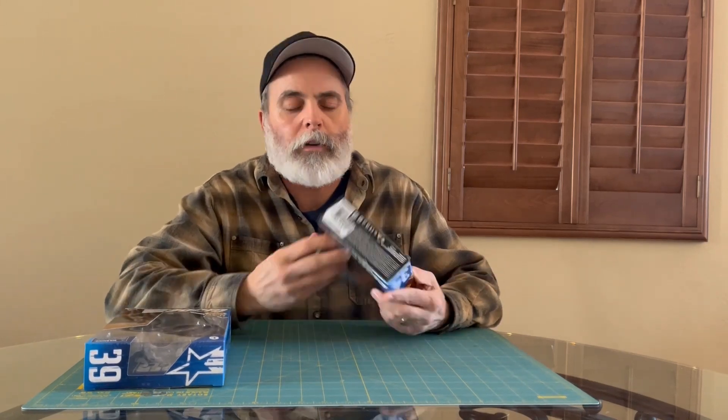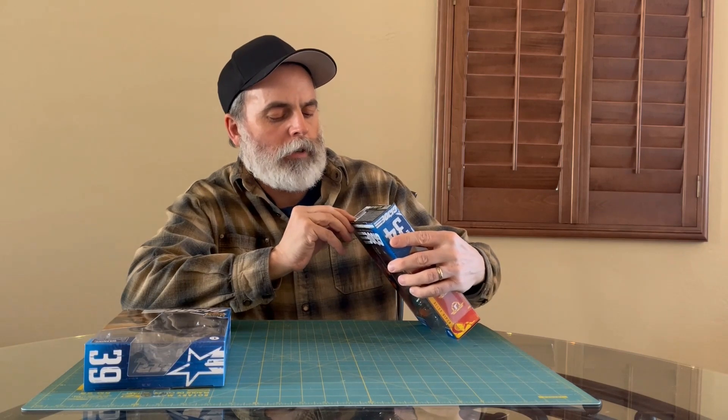I forgot to show you this — Big Bad Toy Store put their own label right here and it says 'Substandard Grade GI Joe Classified Series Alley Viper.'